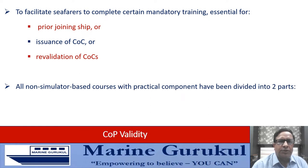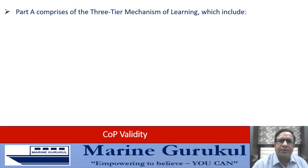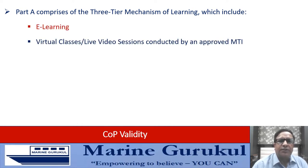All non-simulator based modular courses which have a practical component have been divided into two parts: Part A and Part B. These two orders cater to the requirements of non-simulator based modular courses having a practical component. Part A comprises a three-tier mechanism of learning which includes e-learning, virtual classes conducted by an approved MTI, and an online exit examination.